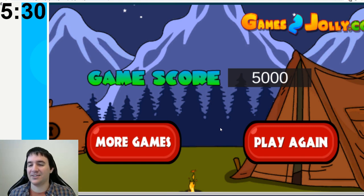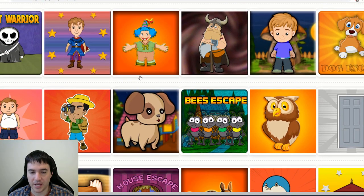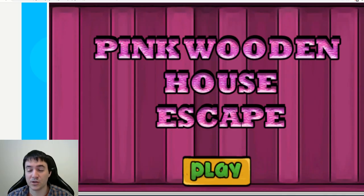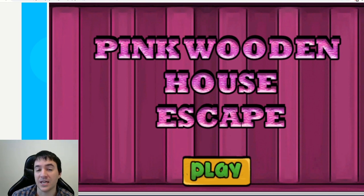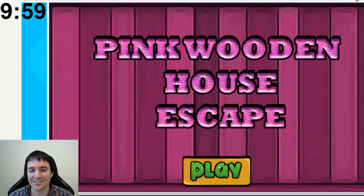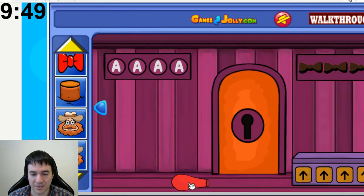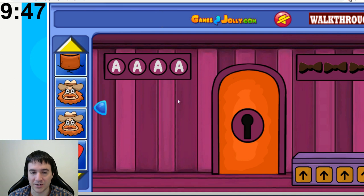Game score of 5,000 — I wonder what that's based on. What game do we want to try next? Let's try House Escape. The official title of this is Pink Wooden House Escape because we already escaped from Red Wooden House Escape, Pink Metal House Escape, Blue Wooden House Escape, Turquoise Wooden House Escape, and Pink Cellophane Wrap House Escape. All right, let's start up the timer and here we go. And what's in here? Three, four, one, two.